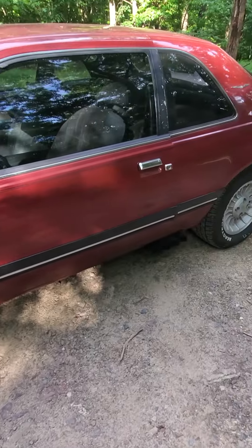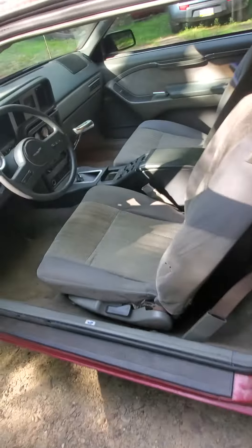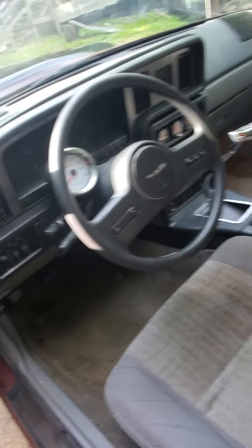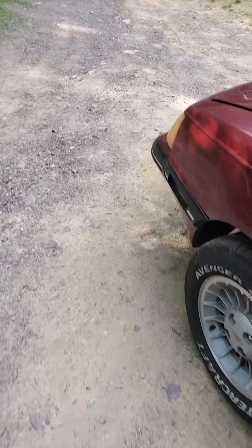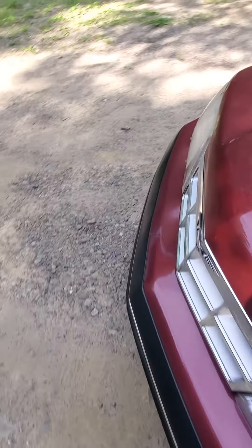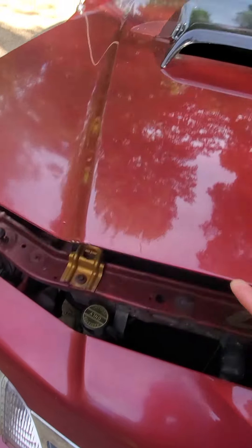70,000 original miles. The interior is almost stock, converted to a 5-speed, and the windows are tinted. Today we're going to work on the carburetors again to get the power side straightened out.